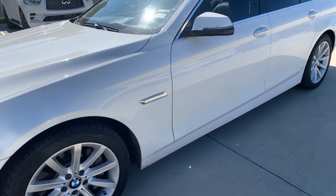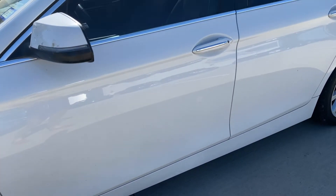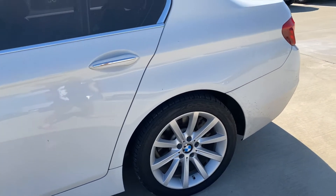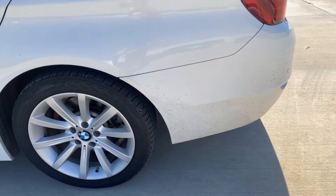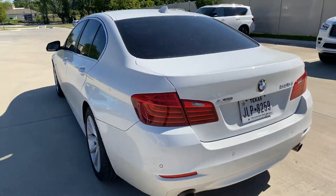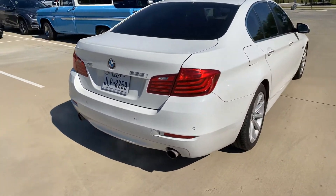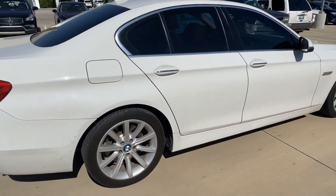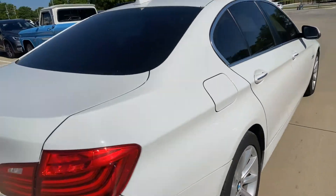We'll just take a quick little walk around — don't mind the dirt. I'll be able to send you a better video after we get it cleaned up and serviced, but I wanted to let you know that we do still have it in stock. So we'll hop inside real quick and take a look.